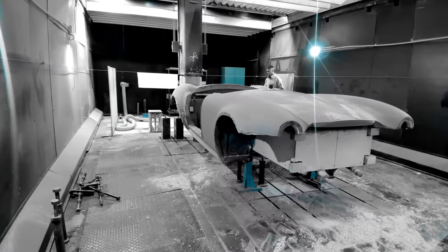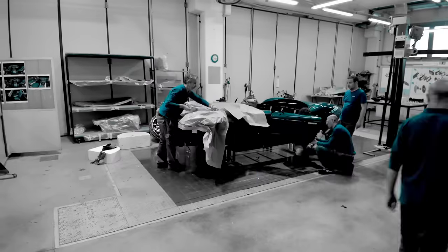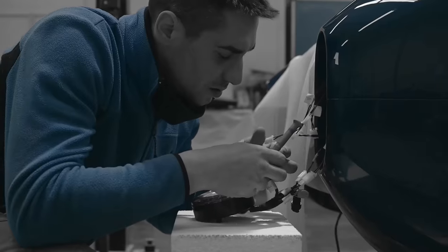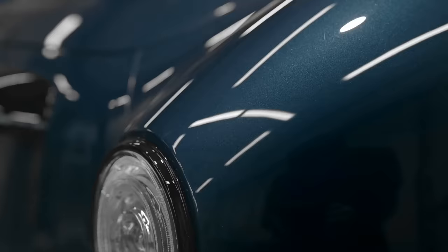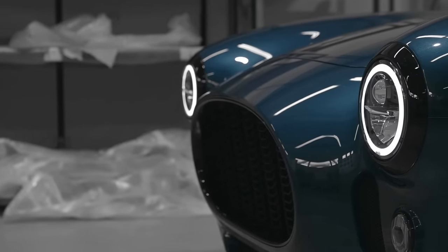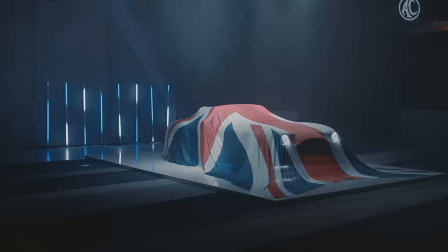Over the course of more than a thousand hours, we poured ourselves into the process, conducting extensive research, sketching and refining the design, and creating detailed prototypes. The brand-new AC Cobra GT Roadster.